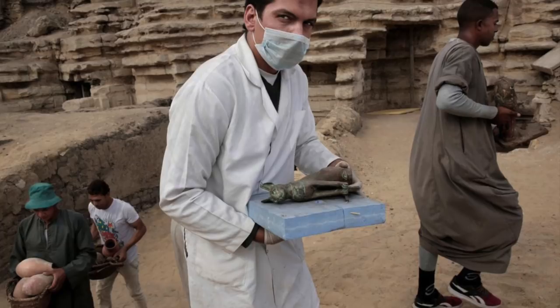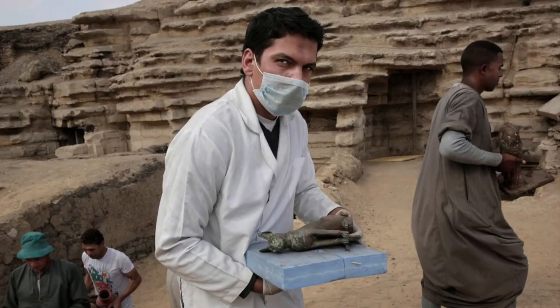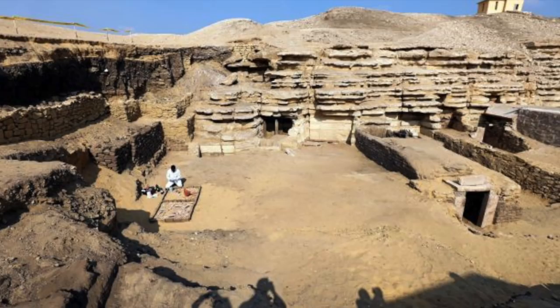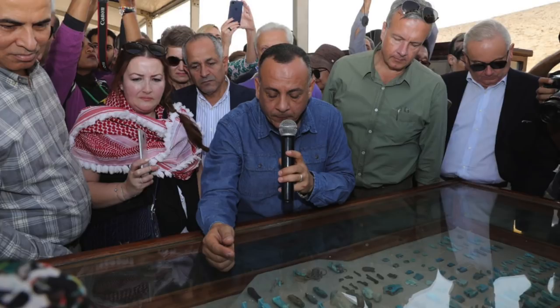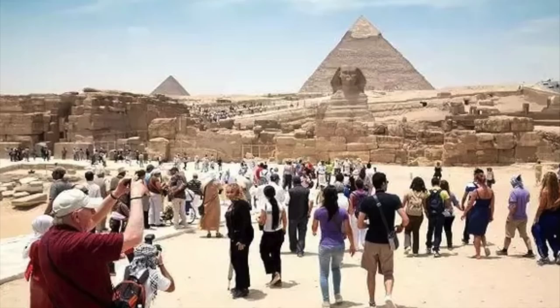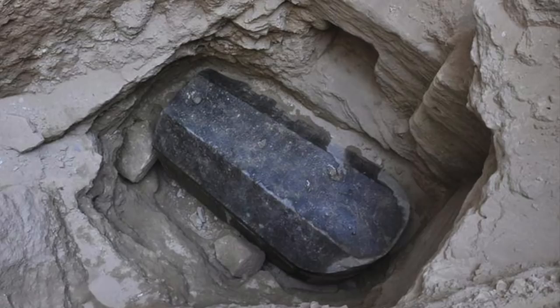The names of two ancient Egyptian women, called Subek Sect and Mafi, were also found engraved on a door, but archaeologists are yet to work out who they were. As we have seen throughout 2018, there have been many new discoveries as the Egyptian authorities look to reignite the tourism trade into Egypt, as numbers are still yet to recover since the civil unrest of 2011.